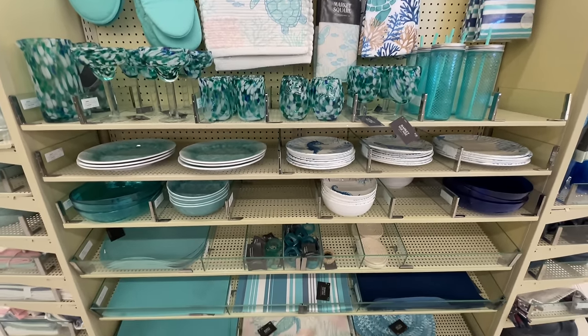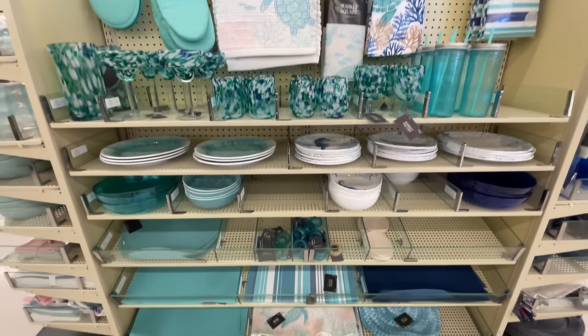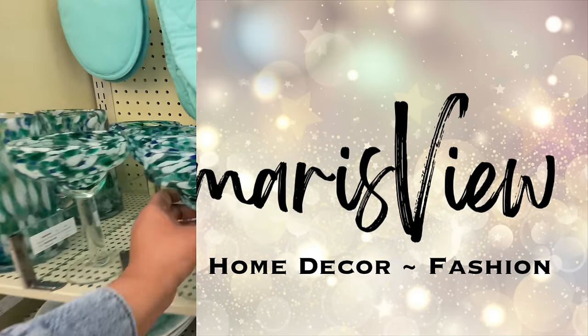Hello and welcome back to my channel. Welcome if you're new. We're at Hobby Lobby and they have a new department. Are you ready? Let's shop.